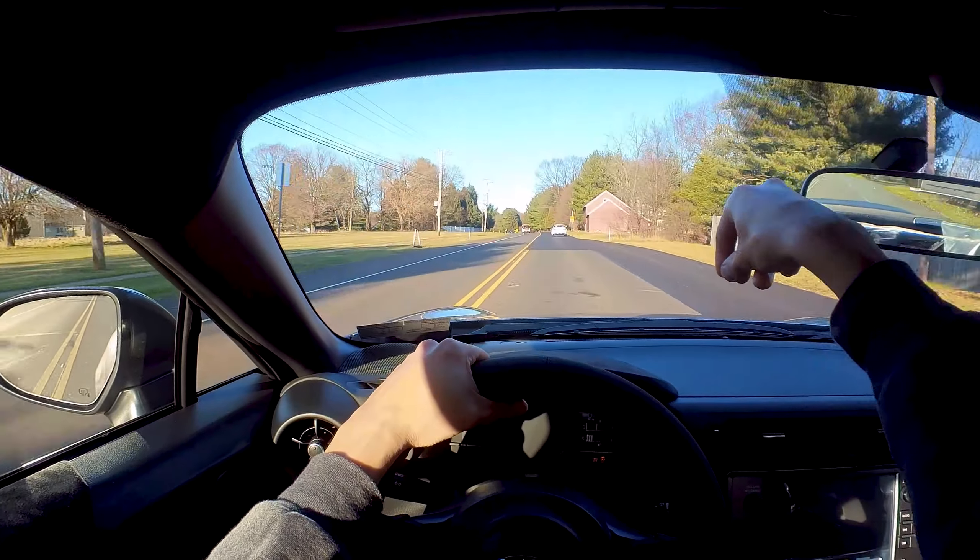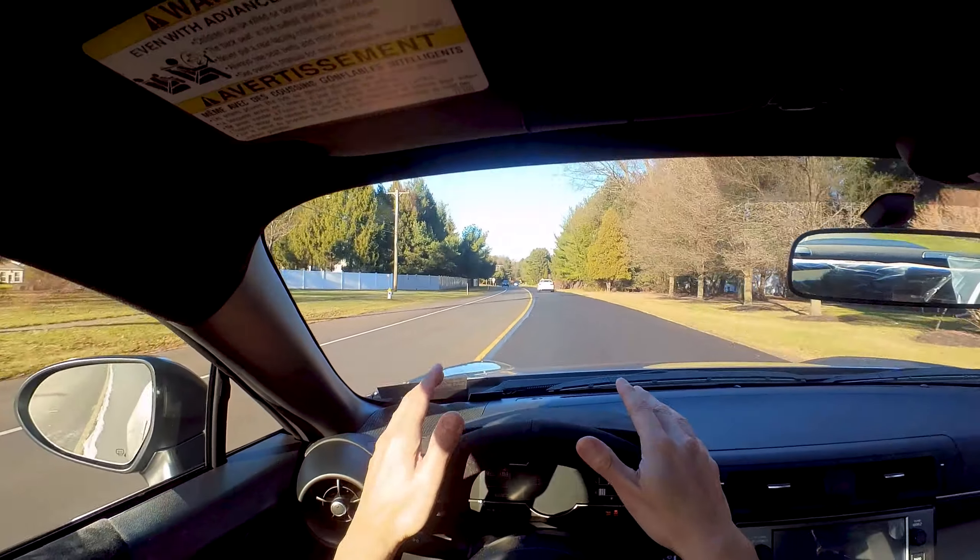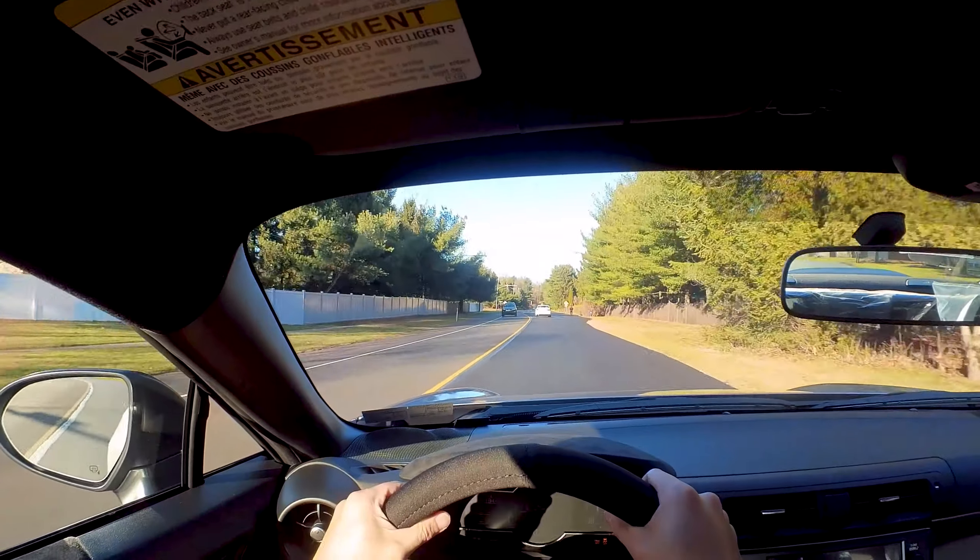I'm just smiling — that's the reason to own this car.